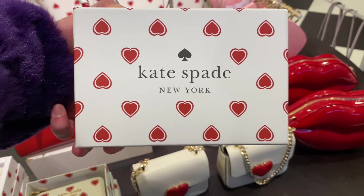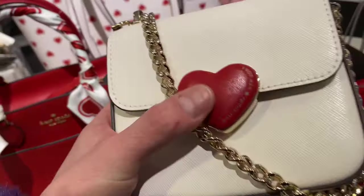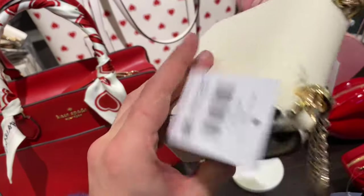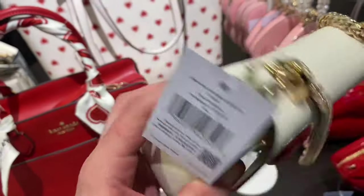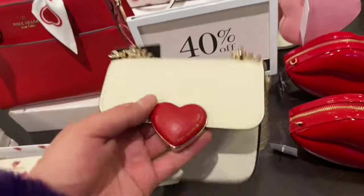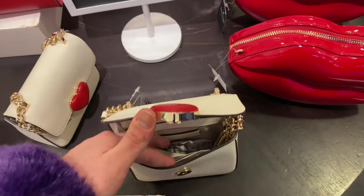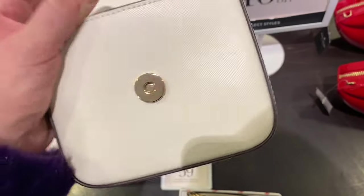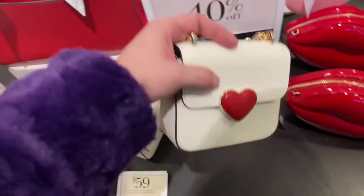That is the Kate Spade New York box it comes in — I love the box, it is super cute. Then we have the Heart Hardware Small Flap Crossbody at a comparable value of $329 with 40% off. It's kind of expensive but it is super cute and quite functional. It has its strap, and I really like how the heart hardware is an actual leather heart — it's very nice, with typical crossgrain leather.